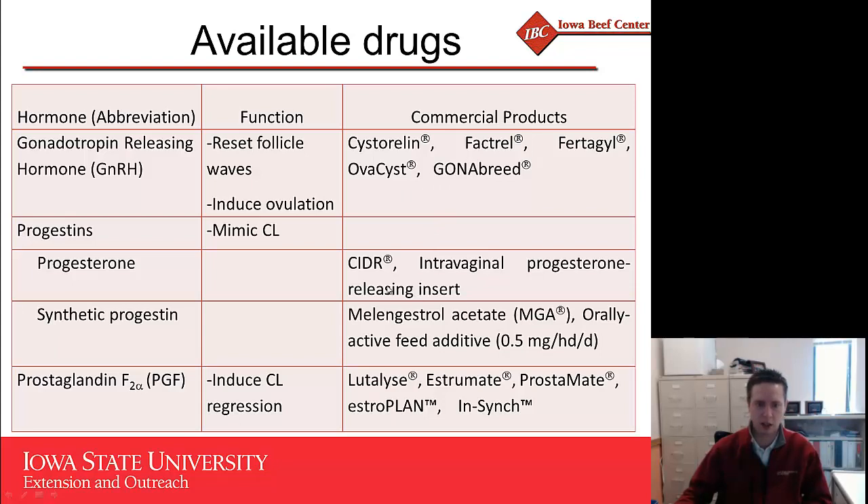Our progestins include the natural progesterone version — the CIDR implants — or the synthetic progestin, which comes in feed form: melengestrol acetate, or MGA. Finally, our prostaglandins include Lutalyse, Estrumate, Prostamate, Estrolan, and EAZI-BREED CIDR. It's really important to understand which class of hormones is associated with which commercial products so we're administering them in the correct order within a given synchronization protocol.